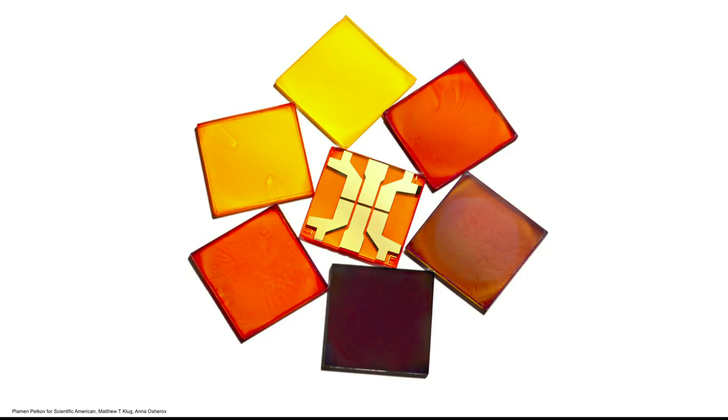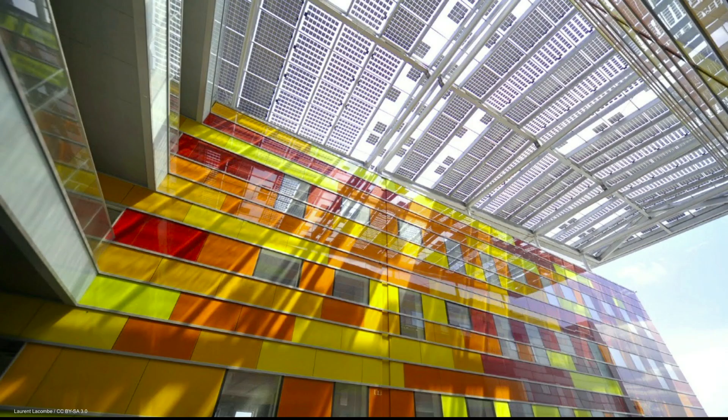Perovskites let us truly rethink what we can do with the silicon-based solar panels we see on roofs today. We can create perovskite cells that are colourful, opaque, or partly transparent. This means we can make beautiful buildings in which the solar panels are an integral part of the design, rather than something that needs to be disguised.